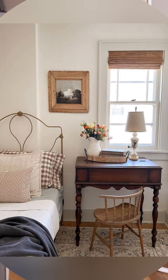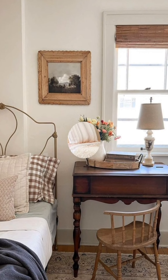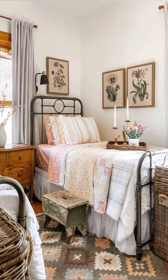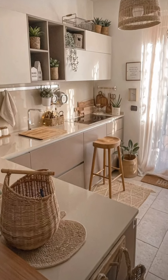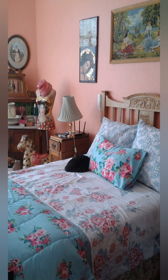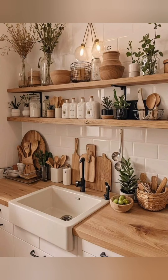By carefully selecting and combining these elements, you can transform your home into a beautiful, timeless sanctuary that embodies the spirit of the English countryside. Vintage style farmhouse decor is characterized by its cozy, rustic and timeless charm. Here are 50 tips to help you achieve a vintage style English farmhouse decor.